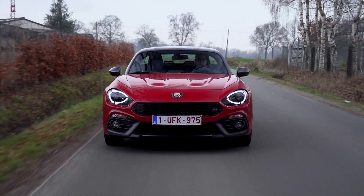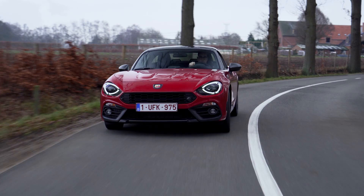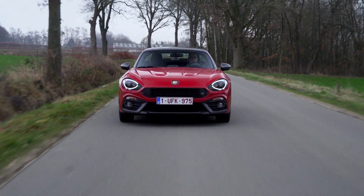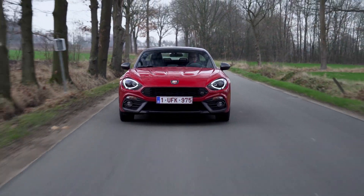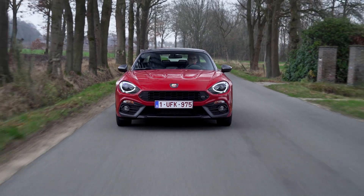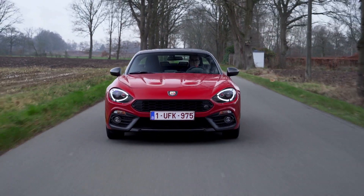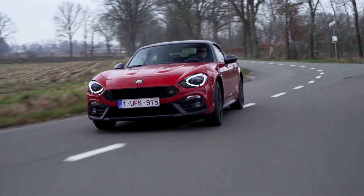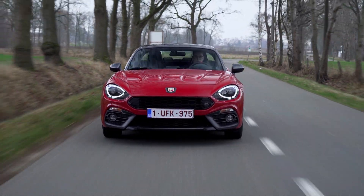De Abarth 124 Spyder GT wordt uitgerust met een 1400cc 4-cilinder inline turbobenzinemotor. Deze levert een maximumvermogen van 170 pk of 125 kW en een maximumkoppel van 250 Nm. Dit in combinatie met het lage gewicht zorgt ervoor dat 0 naar 100 in 6,8 seconden gebeurt. Één opmerking bij deze toffe luidruchtige motor is dat hij toch wel een duidelijk merkbare turbodrempel heeft.